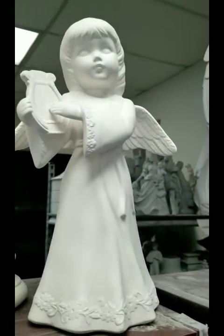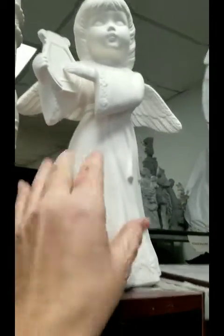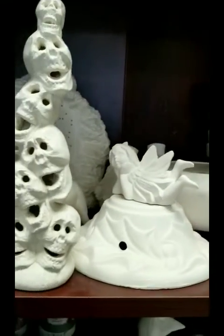We have a cute little angel here. To give you an example of size, this is my hand — so she's not too small. We have a pie dish, African Violet Pot, and in the back there, that's for lights.